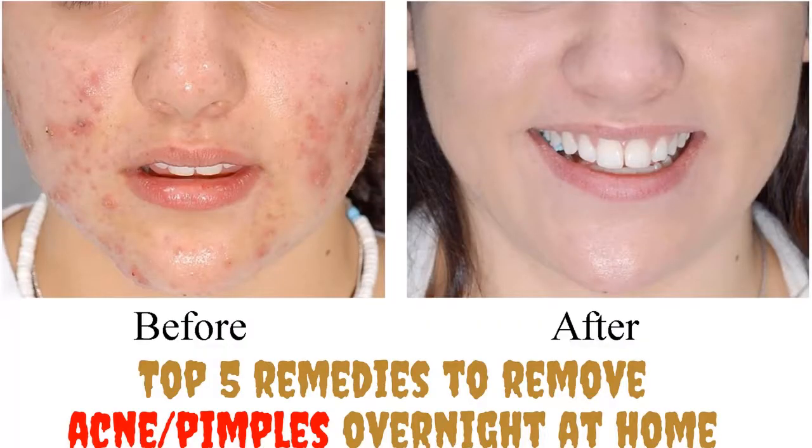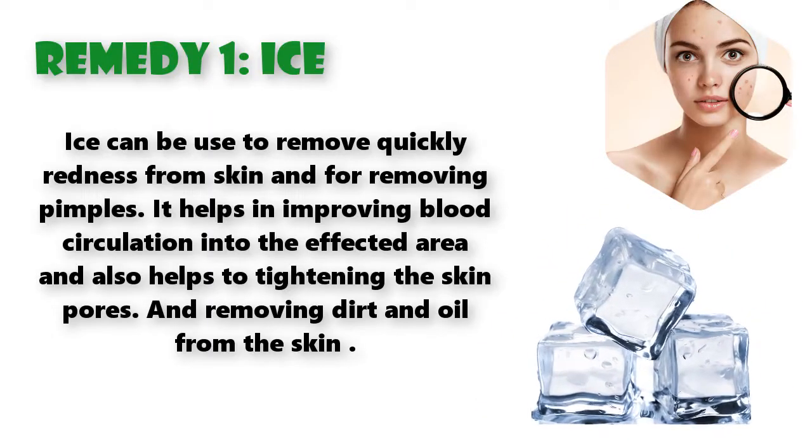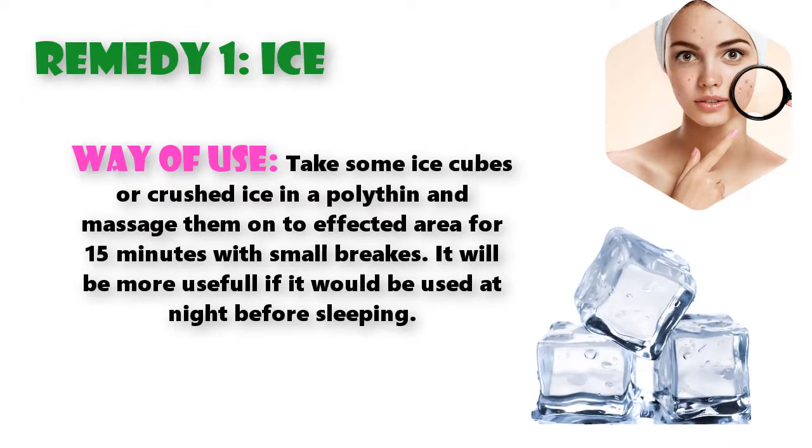Top 5 remedies to remove acne and pimples overnight at home. Remedy 1: Ice. Ice can be used to quickly remove redness from skin and for removing pimples. It helps in improving blood circulation into the affected area and also helps in tightening the skin pores and removing dirt and oil from the skin. Take some ice cubes or crushed ice in a polythene bag and massage onto the affected area for 15 minutes with small breaks.